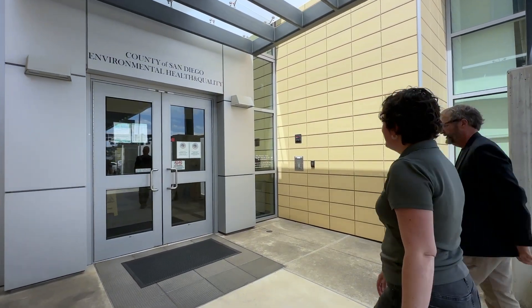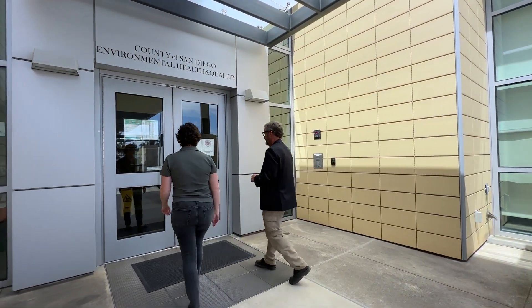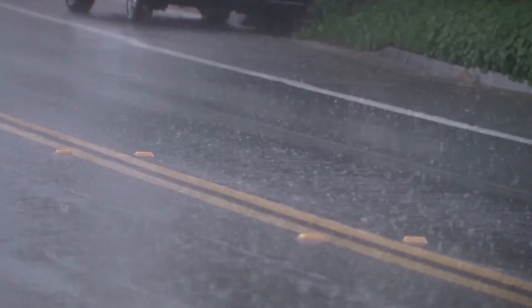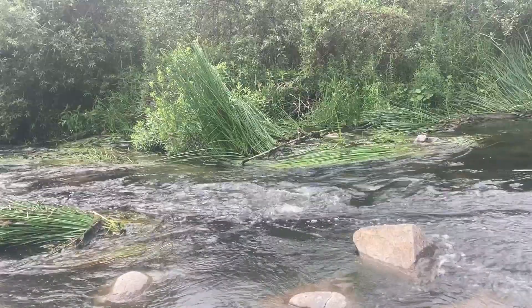Allison Bray with San Diego County Vector Control says the season is off to a slow start. It's been rainy and mosquitoes breed and produce larvae in water, but there are other factors involved.